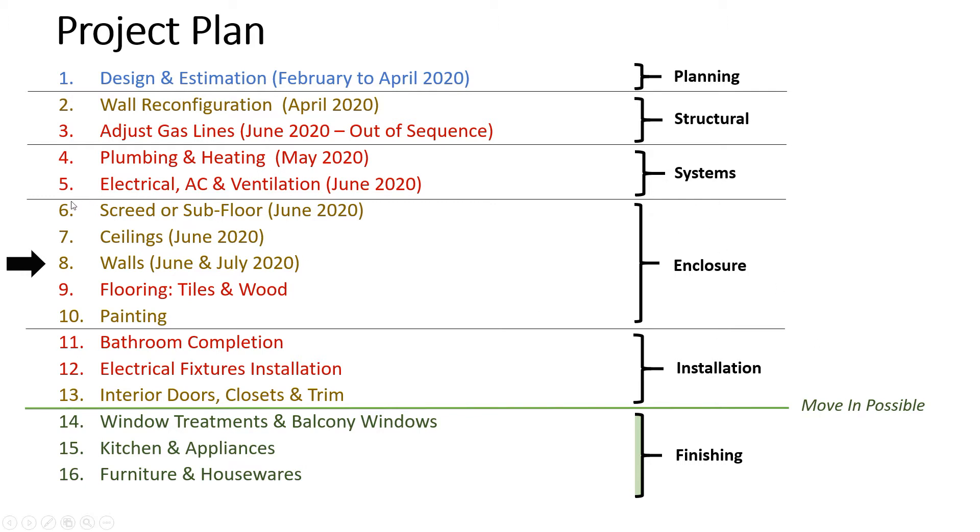I call steps 6 through 10 the enclosure — starting with the screed or the subfloor and ending with the painting. This is all the enclosure: the ceilings, the walls, the flooring. Ceilings took part of June, and the walls started in June. Finally it's already the end of July — today is July 25th, with six more days left in the month. Hopefully they can get the tiling started, but the walls take a while.